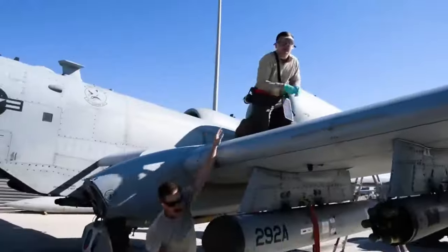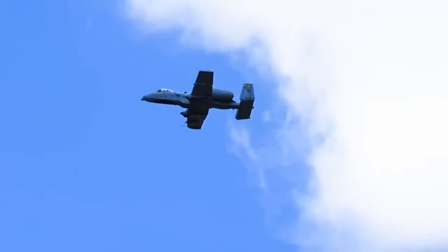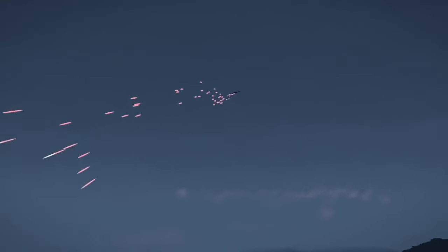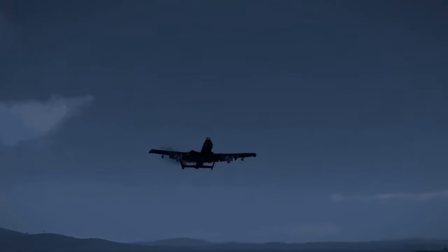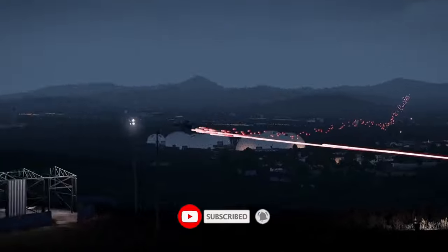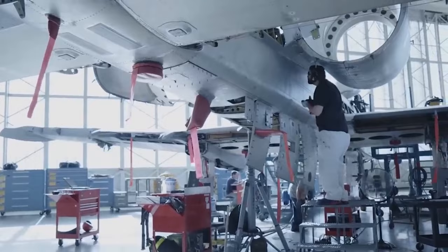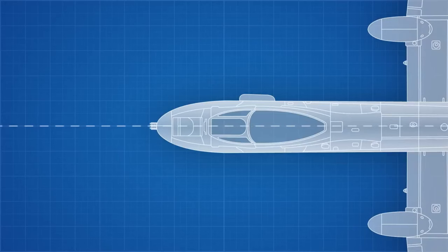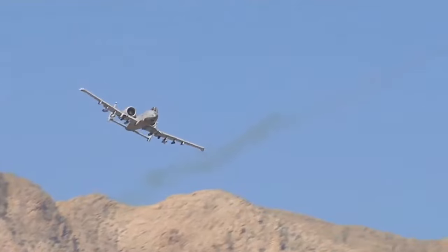The A-10 Warthog stands as a living legend in the annals of military aviation. Its remarkable journey from conception to becoming a vital component of modern air power exemplifies its unparalleled dedication to the close air support mission. Armed with a fearsome arsenal, impenetrable defense and advanced avionics, the A-10 has repeatedly demonstrated its effectiveness in combat. Whatever the outcome of the retirement debate, the A-10 Warthog will forever remain an icon of close air support — a symbol of power, and a testament to the indomitable spirit of military aviation whose legacy will endure for generations.